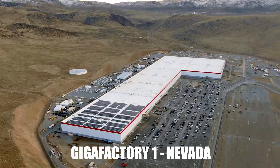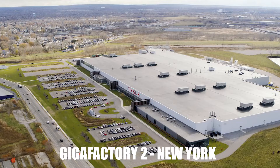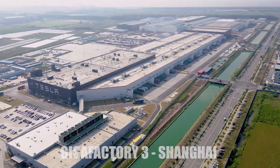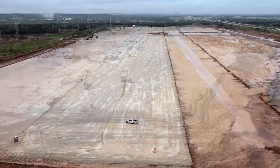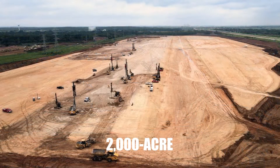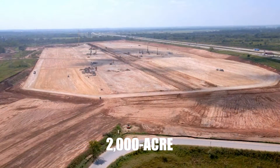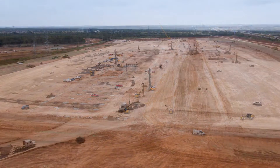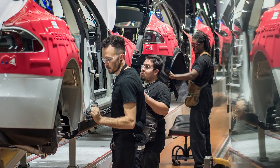Tesla has already set up gigafactories in Nevada, New York, and Shanghai, with Berlin slated for completion in 2021. But in mid-2020, Tesla bought just over 2,000 acres of land for around $97 million to construct an EV manufacturing plant just 15 minutes from downtown Austin, Texas.